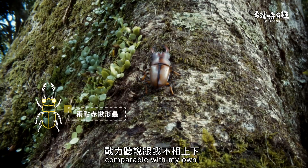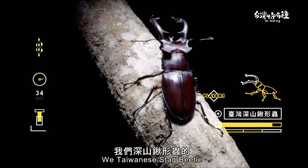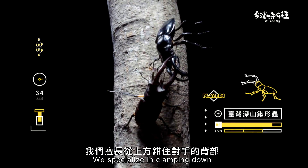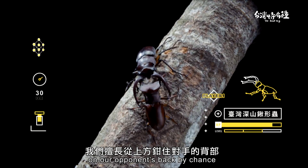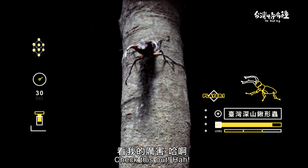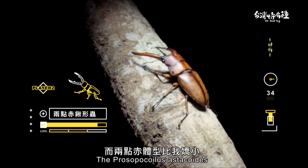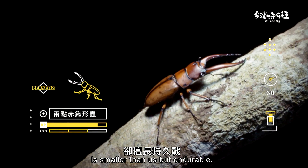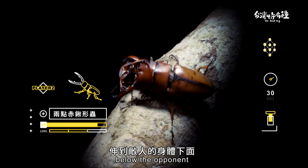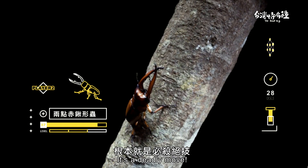His fighting prowess is comparable with my own. We Taiwanese stag beetles have curved mandibles because they have a lot of pressure sensors underneath. We specialise in clamping down on our opponent's back, then mercilessly tossing them aside. The Prosopocoilus estacoides is smaller than us but endurable. They have sensors above and below their mandibles and tend to reach underneath the opponent to clamp their legs or flip them high into the air — it's a deadly move.